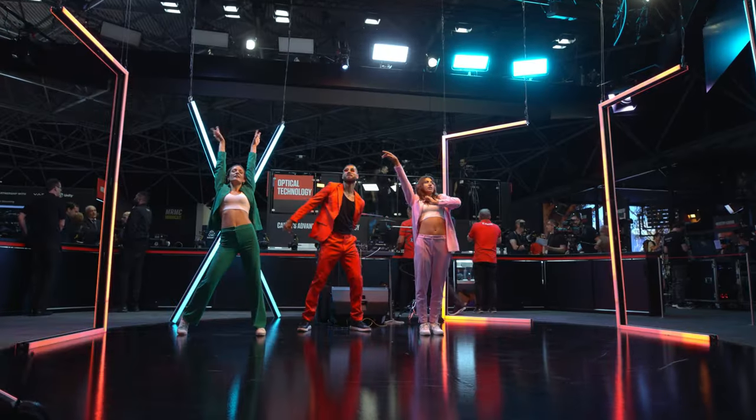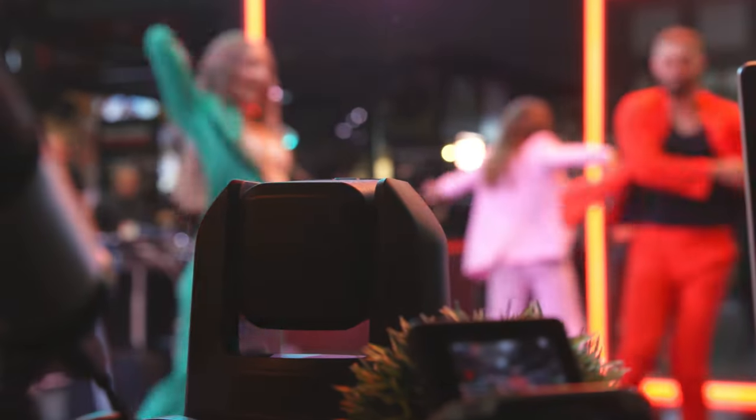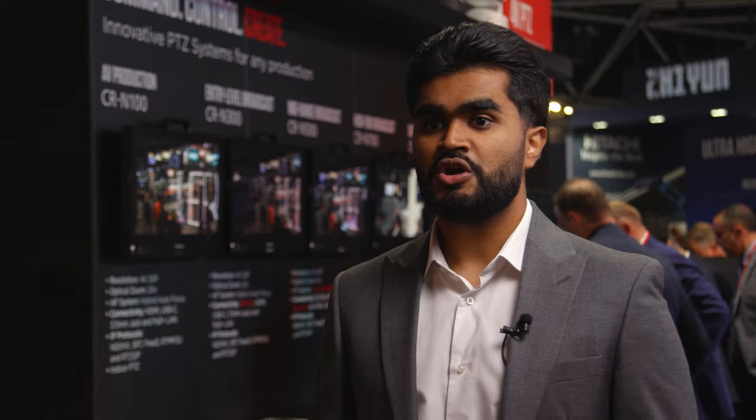This camera is ideal for education, corporate, live events, houses of worship and small-scale studios as it has all the specs required at an affordable price point which is backed by Canon engineering. This PTZ camera comes equipped with 4K 30p image quality and a Digic DV6 processor which produces stunning imagery and content.